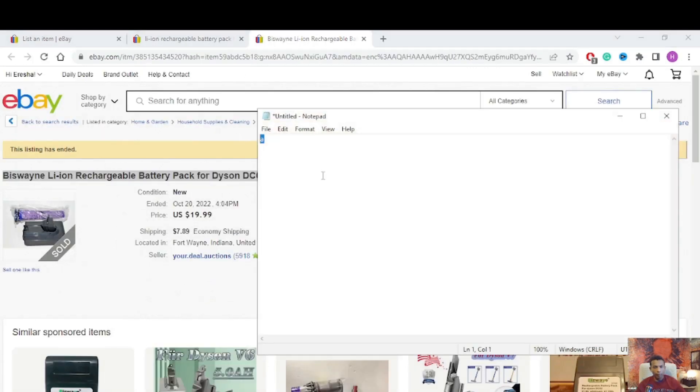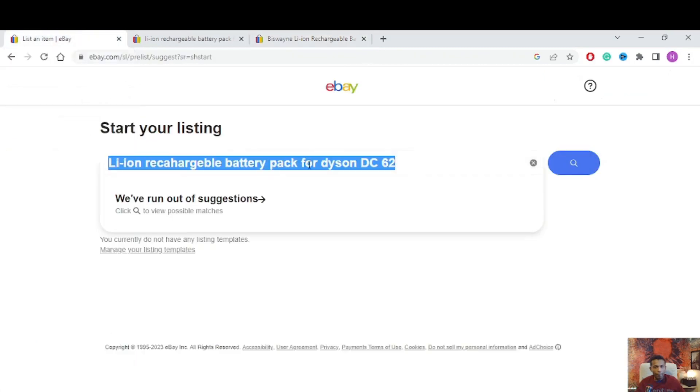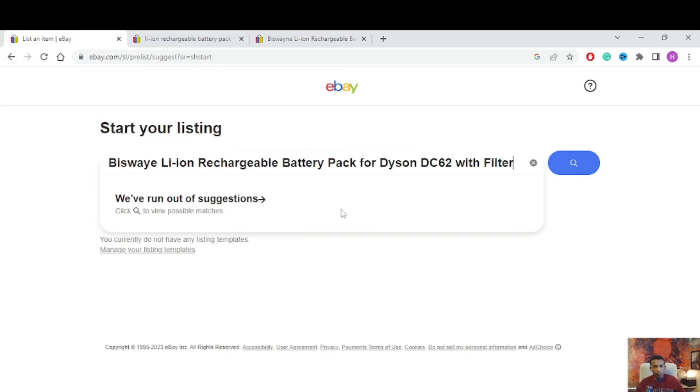I open my Notepad and paste. I double-check for any mistakes. Same brand — I check the item name carefully. This one is 'Lithium Rechargeable Battery Pack for Dyson DC62 with Filters' — it already includes two filters. That's a great keyword. I copy this and go back to my original listing to paste it in as the title.